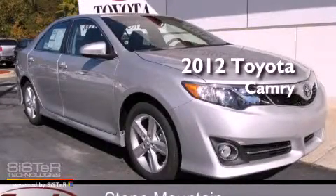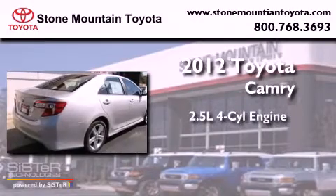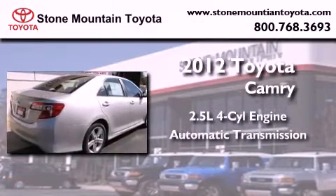This is a brand new 2012 Toyota Camry. It has a 2.5 liter 4-cylinder engine and an automatic transmission.